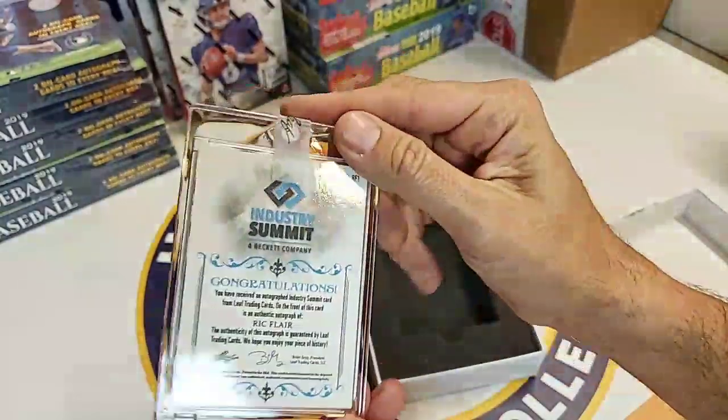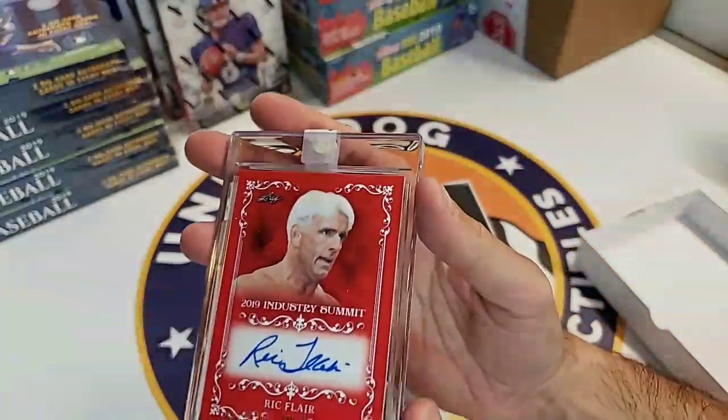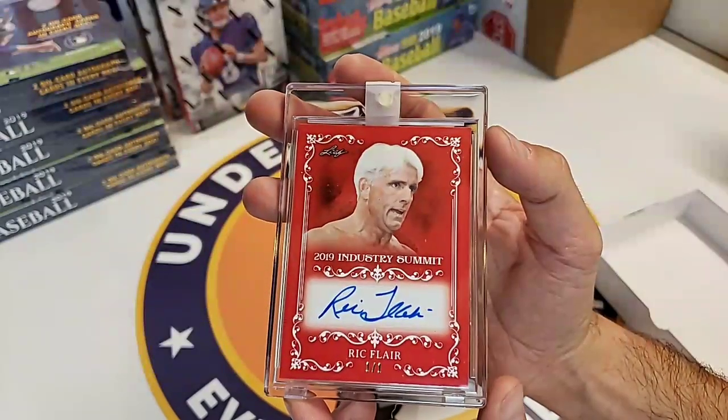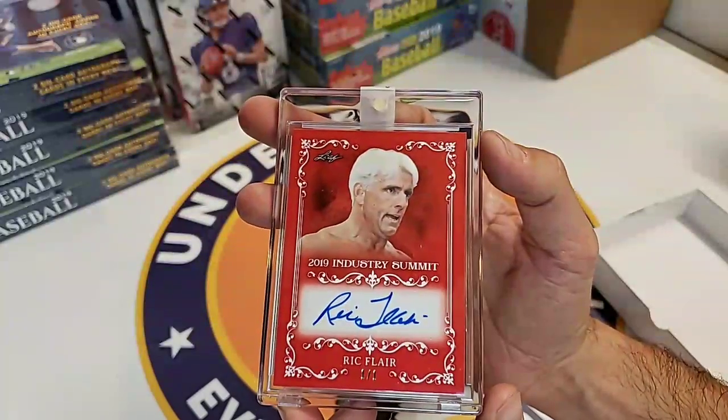Woo! Ric Flair. Very nice. That is a Ric Flair one-of-one from the Industry Summit. I am a huge Ric Flair fan. Big fan of the old NWA. Really sweet. Flair has done quite a bit for Leaf. This might be going onto our eBay store, or we might be keeping it in our collection for a while. Either way, that's an awesome item.